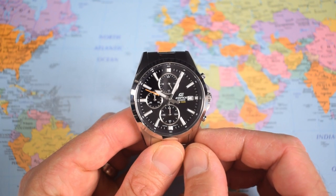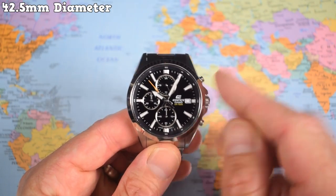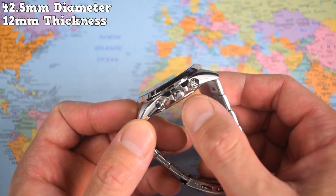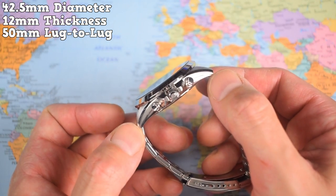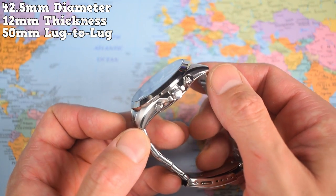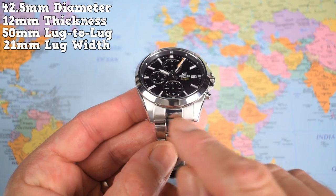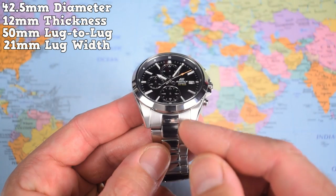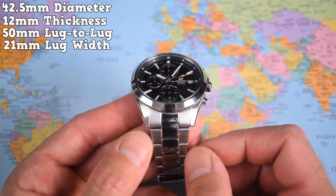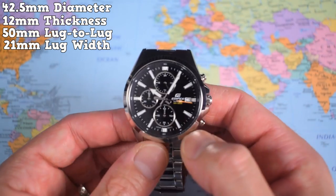So it's a proper full-size chronograph for well under 100 US dollars. 42.5mm in diameter but, because it's quartz, nice and slim — bang on 12mm thick. Bang on 50mm lug to lug. Check that curvature of the case — definitely a highlight. Unlike the rather awkward 21mm lug width; if you're considering one of these, have a good think about whether you prefer a bracelet or want to go for it on a leather strap. Nice taper though — down to 17.5, back up to 19.5 at the clasp.